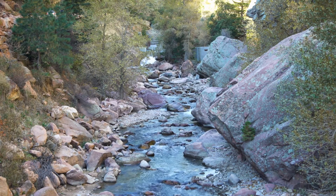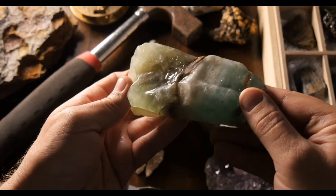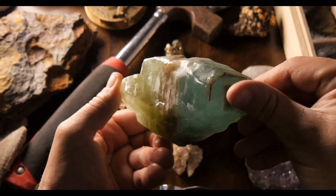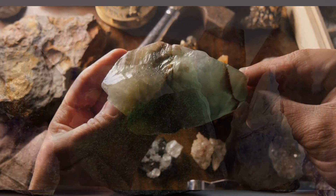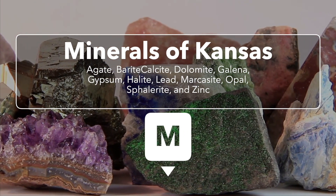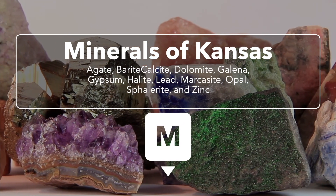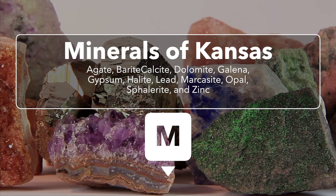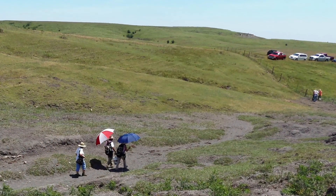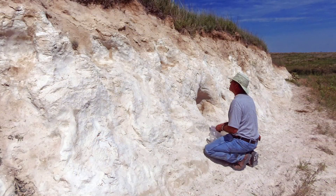Rocks are mainly made up of minerals, and most are a mix of minerals. A layer of sandstone, for example, may contain particles of the minerals quartz, calcite, and silica compacted together. Minerals that occur in Kansas are agate, barite, calcite, dolomite, galena, gypsum, halite, lead, marcasite, opal, safflerite, and zinc. Dr. Jake and I had a wonderful time picking up opals in Osborne County with Vaughn Rothenberger a couple of years ago. Get outdoors wherever you are around Kansas and discover the treasures under your very feet.